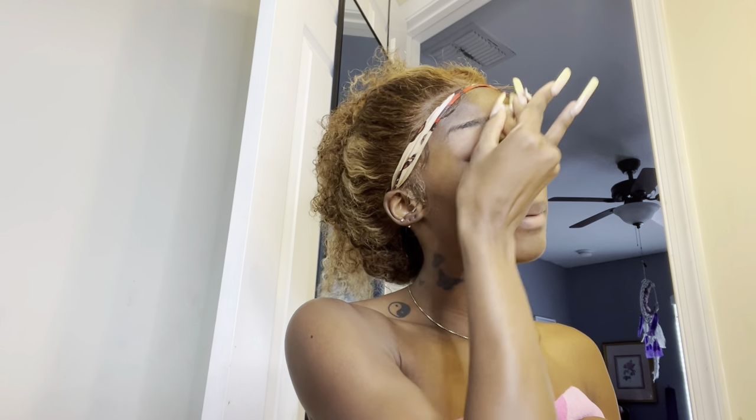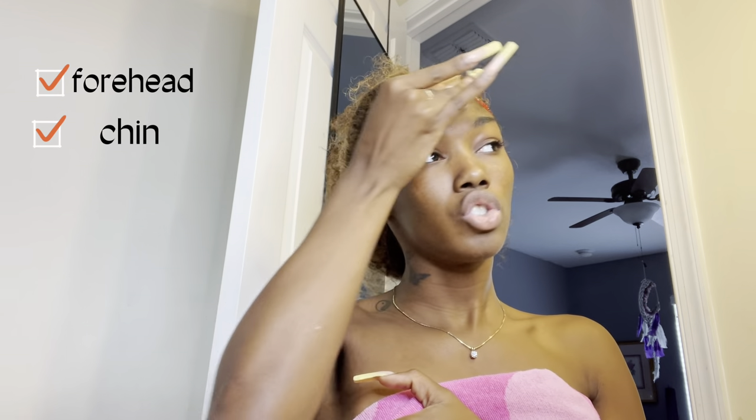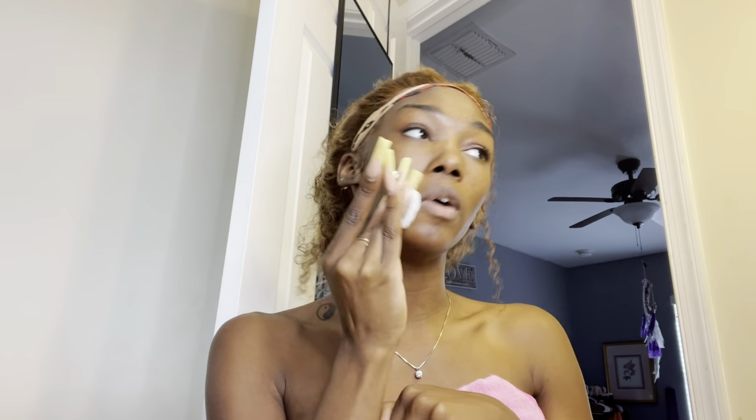I'm going to use the Clean & Clear Pore Oil-Eliminating Astringent — I got this from CVS. I'm going over where I have the most pore area: forehead, chin, and cheeks. Over here I have scars from acne from high school but this helps with hyperpigmentation. Around the nose too — I just cleaned my face in the shower but it's still kind of dirty.